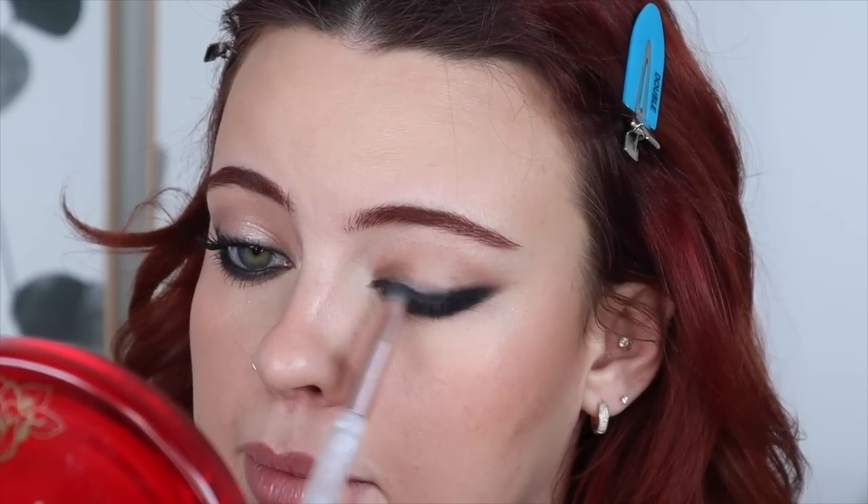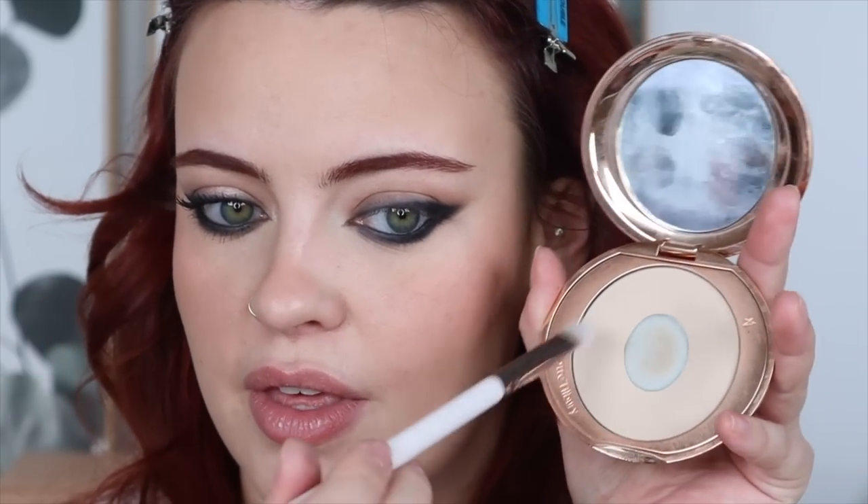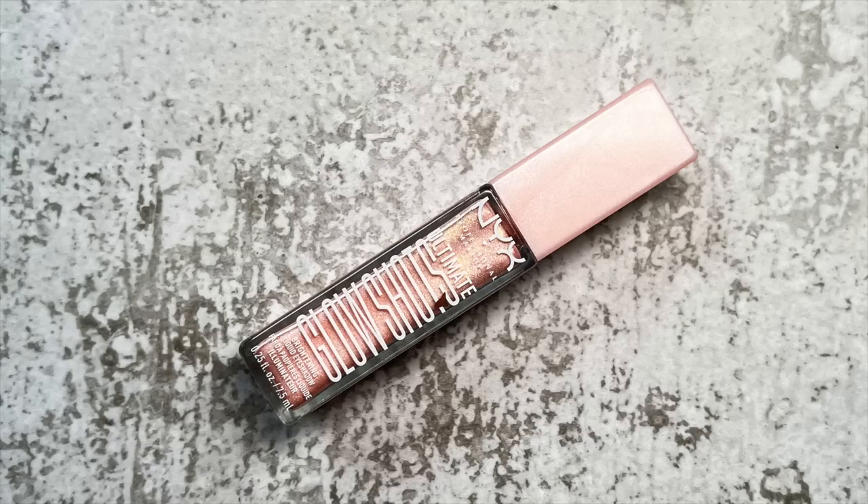Because the liner went lower than I wanted, I'm taking a brush — this is a Color Pop E25 — with my Charlotte Tilbury powder, just grazing the edge of that and wiping my brush often to calm it down. Lastly, I'm taking my NYX Ultimate Glow Shot in the shade Grapefruit Glow, putting some on my palette.